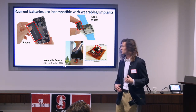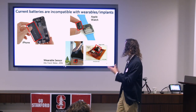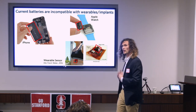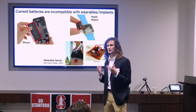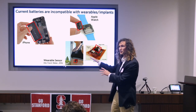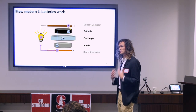Today, consumer electronics are using these same rigid batteries that take up a large portion of the device. As you can see in all these devices, even as they get closer to human skin — from a phone to a watch to a wearable sensor — these things are still powered by large rigid batteries.